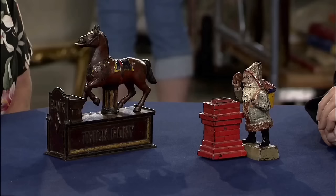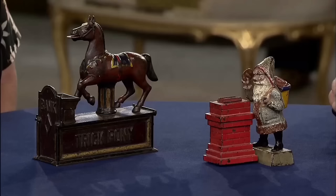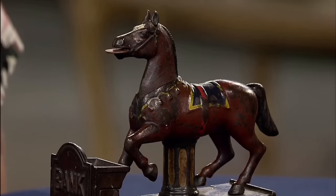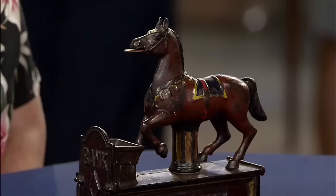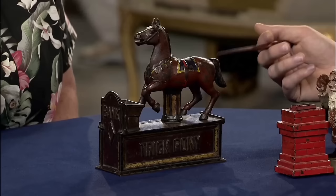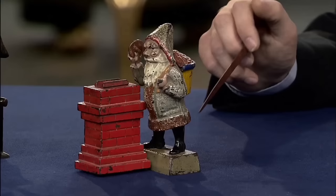These banks passed through generations from grandfather to father to the guest. Both mechanical banks were manufactured by the same company, Shepard Hardware Company, located in Buffalo, New York, during the late 19th century. Although paint loss is evident, these Shepard banks are still in good condition. The appraiser loaded it with a penny to demonstrate the action. The Trick Pony Bank was designed by Charles Shepard and Peter Adams around 1885.